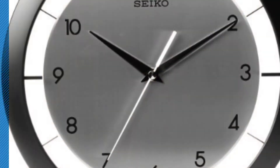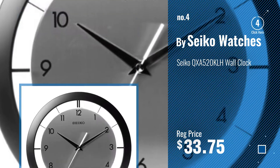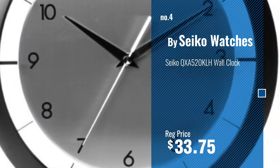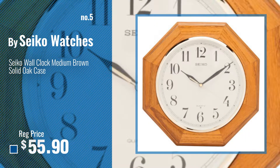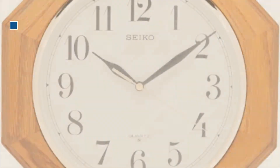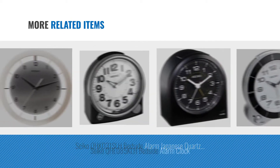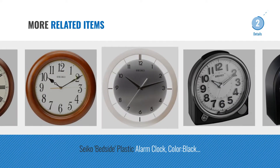Number 4. Number 5, also by Seiko Watches. And online deals, just click this circle.